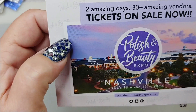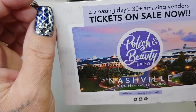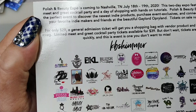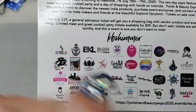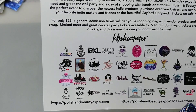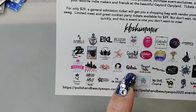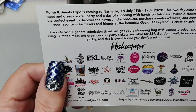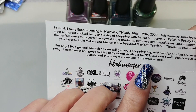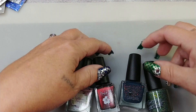There'll be a bunch of indie makers of nail polish and probably a bunch of other stuff, like KB Shimmer. If you're into nail polish you'll know a lot of these makers and companies, like What's Up Nails and their cuticle polishes. The tickets are $39 — I think I mentioned it in my last video too.